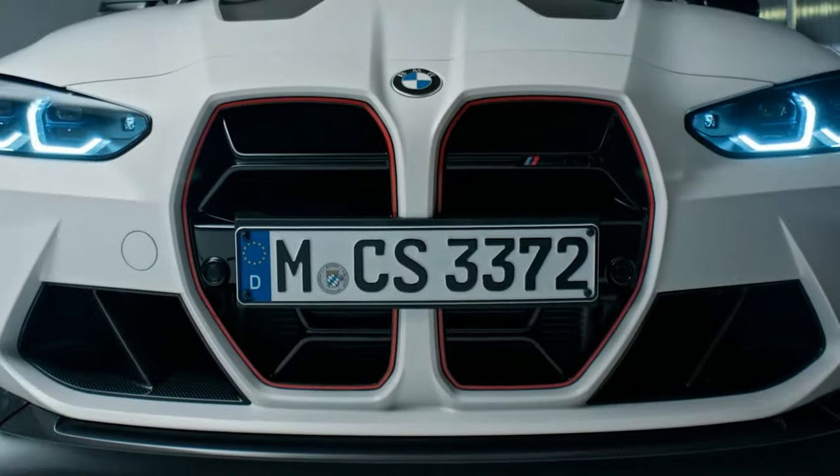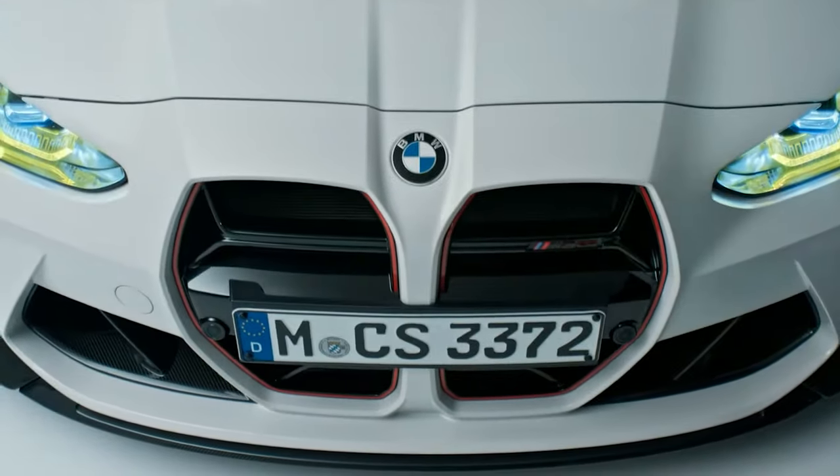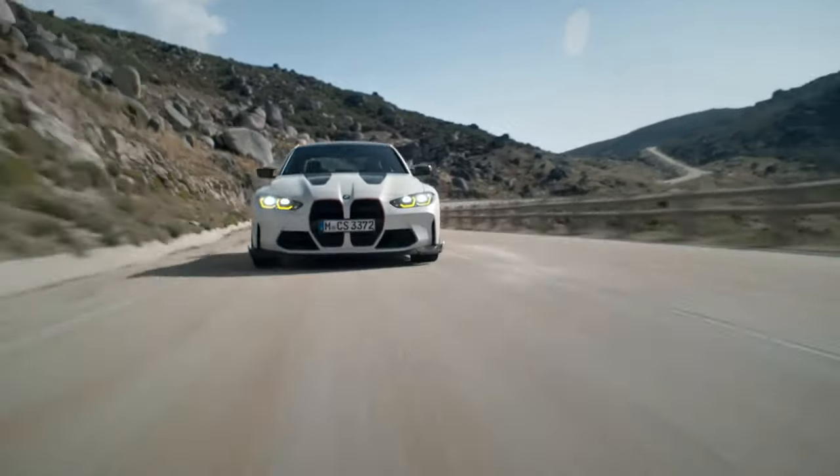The BMW M3 is one of the most beloved cars of sports car enthusiasts around the world. The M3 has always had a way with gracefully mixing thrilling performance and luxury. And for 2024, BMW will be releasing the limited edition BMW M3 CS.